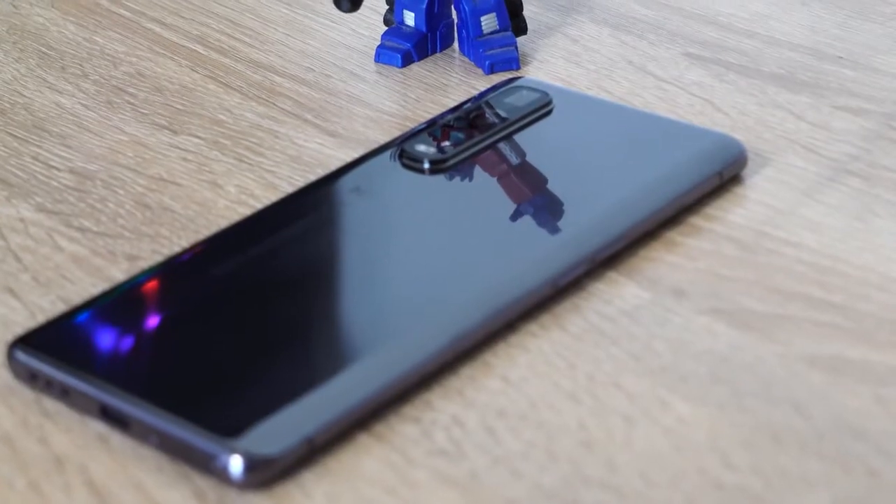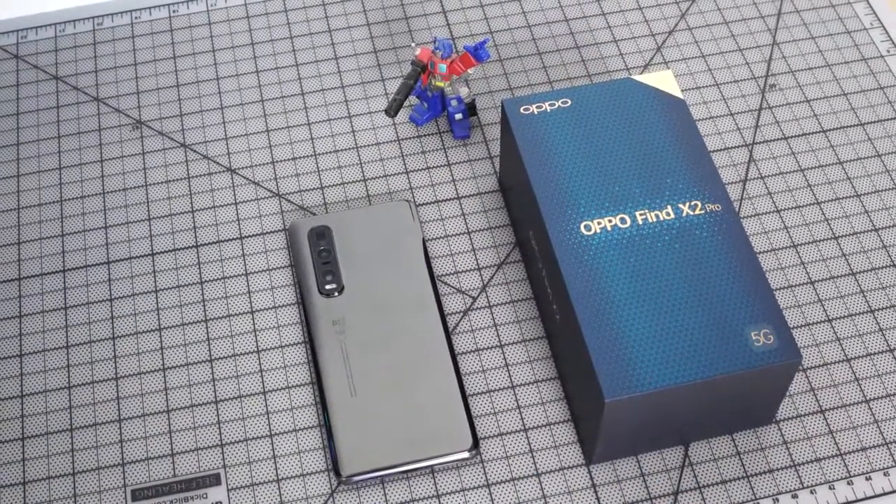Hey guys, ThunderE here and welcome to our gaming first look at the Oppo Find X2 Pro. I want to give a big shout out to Oppo for sponsoring this video and also sending over the Find X2 Pro for us to check out. So let's jump in.